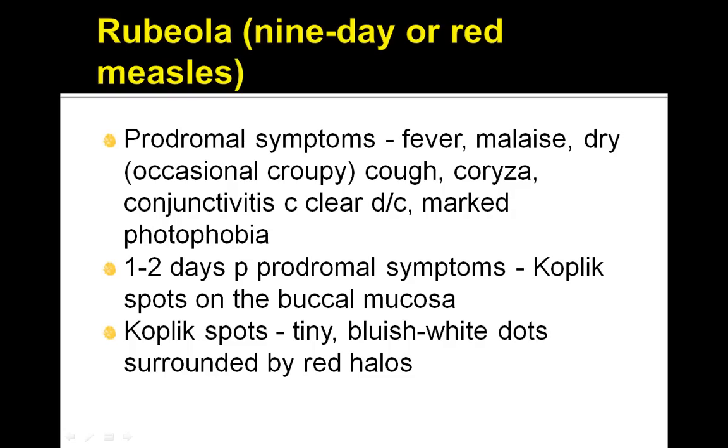Let's talk about Rubiola. This is also called 9-Day or Red Measles. It presents with prodromal symptoms of fever, malaise, dry occasional croupy cough, coryza, conjunctivitis, and marked photophobia.